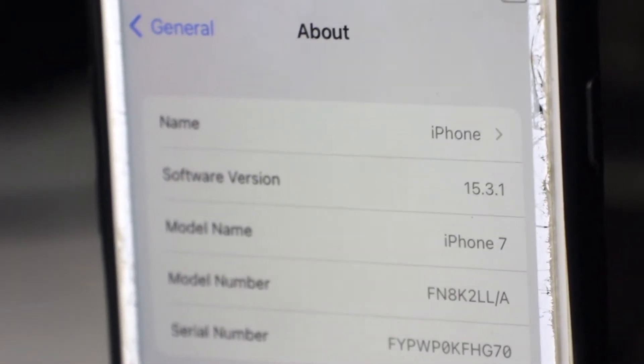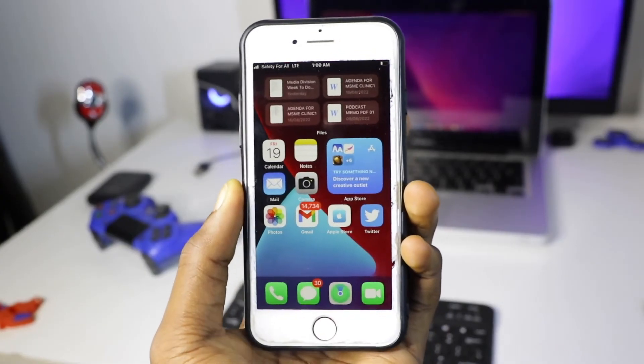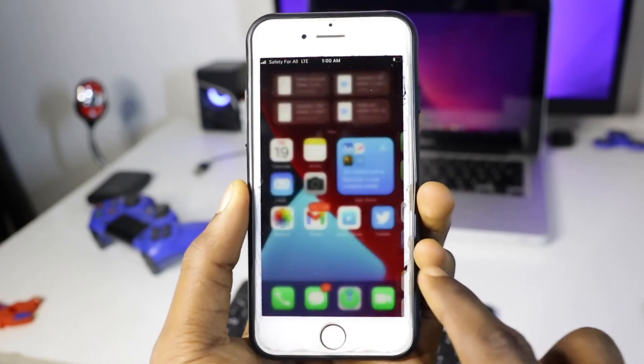If you have an iPhone 7, you are stuck with iOS 15, though you still get security updates and bug fixes. The good thing is Apple supports a device and gives it up to five years of software updates, so iOS 15 is still manageable. But we always want the best. When iOS 15 was released you got widgets and so on — it was interesting. Now we have iOS 16 and it's even much better.